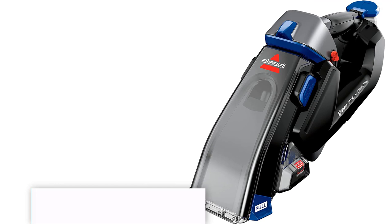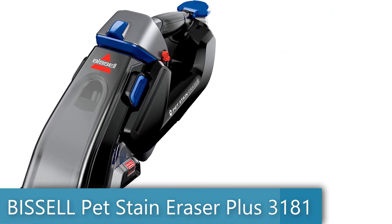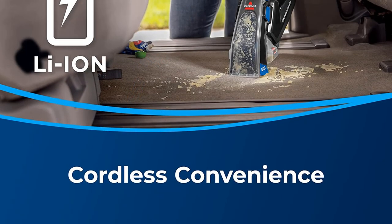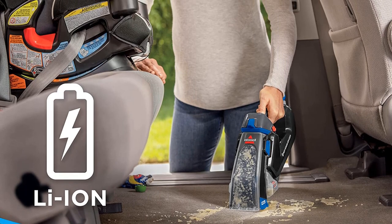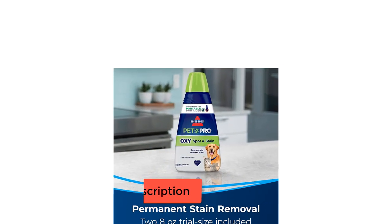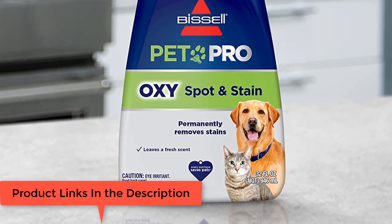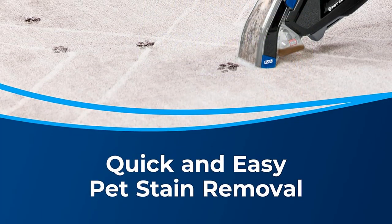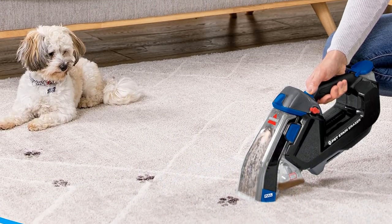Number 5: Bissell Pet Stain Eraser Plus 3181. Every purchase saves pets — Bissell proudly supports the Bissell Pet Foundation and its mission to help save homeless pets. Quick and easy cleaning — great for tackling everyday messes like tracked-in dirt, liquid spills, and pet stains. Cordless convenience: grab-and-go 7.2V lithium-ion chargeable battery so it's ready to clean wherever, whenever.